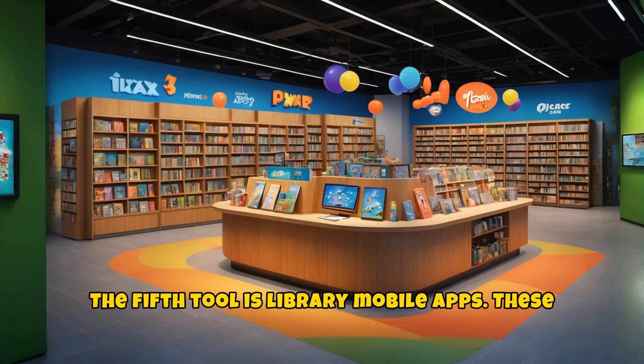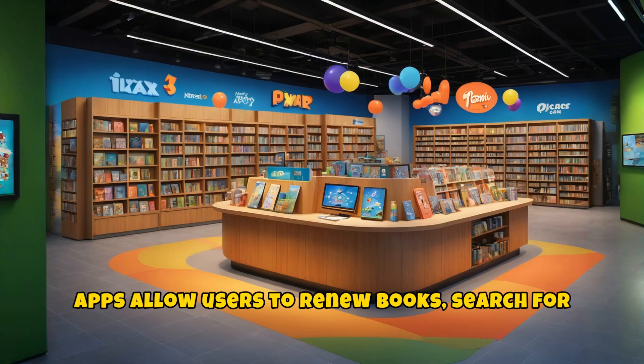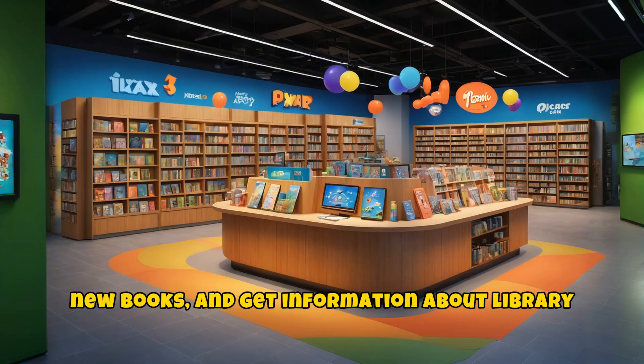The fifth tool is library mobile apps. These apps allow users to renew books, search for new books, and get information about library events.